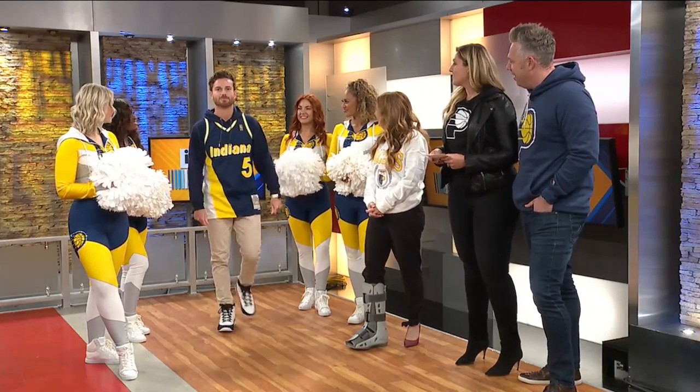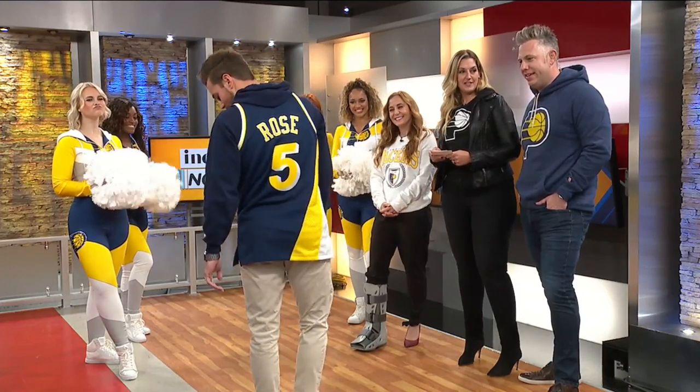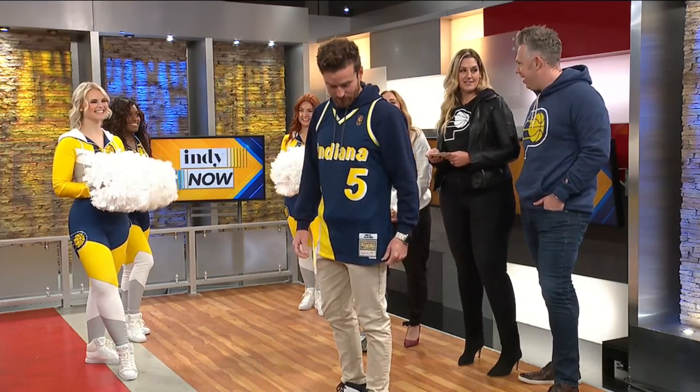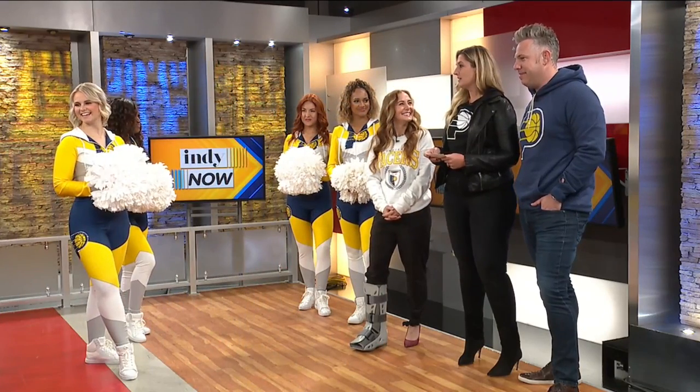Next up, I've got Rennick. He is showing us some throwback looks. We've got the Flojo jersey — Jalen Rose. The 90s and early 2000s are always good. I remember that look.